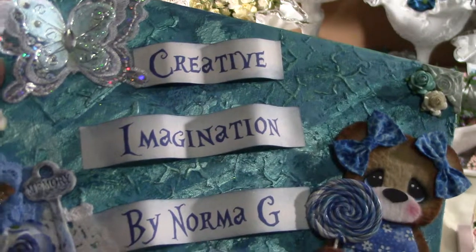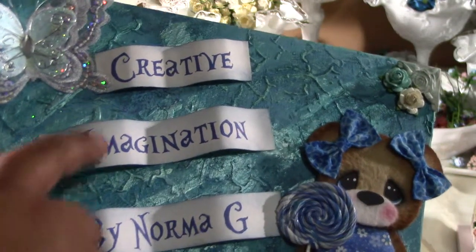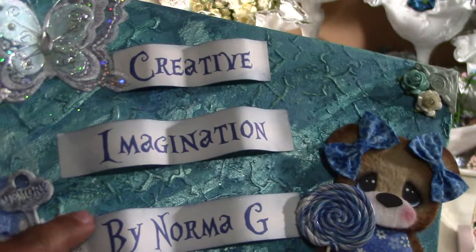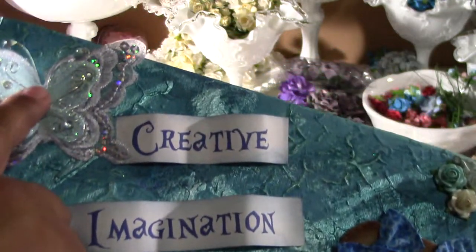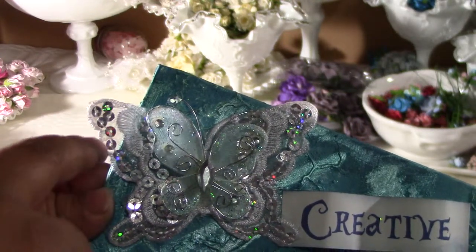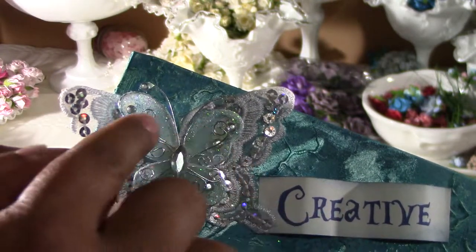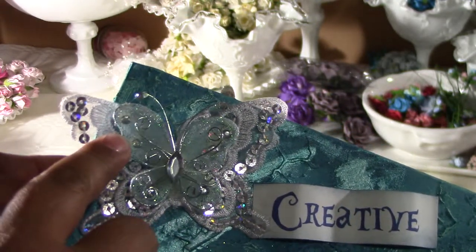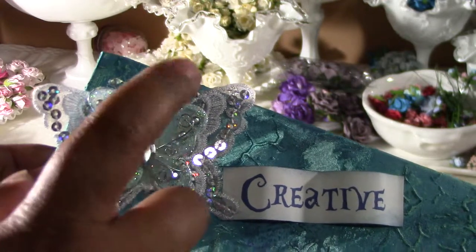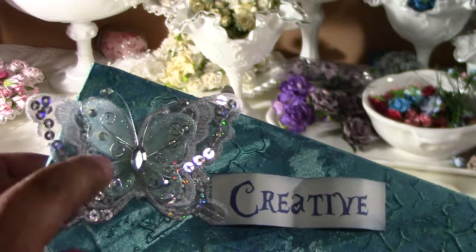...Creative Imagination by Norma G — that's my blog name — and I used Alice in Wonderland lettering from the Silhouette. Up here I have an appliqué butterfly, and then I got a white butterfly from the Dollar Tree and just spritzed it with Heidi Swapp teal, I think it was.